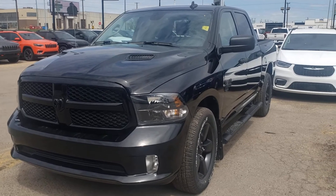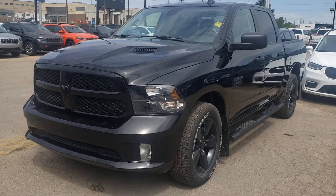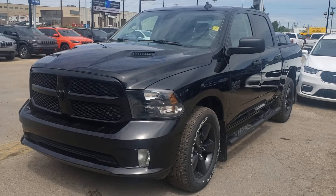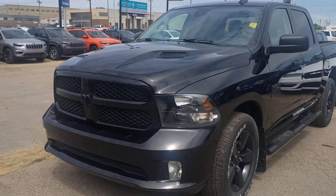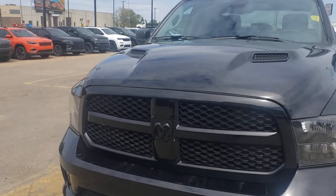Hey guys, Paul here at Auto Clearing Jeep and Ram Center, your local dealership that doesn't charge any documentation fees. On this beautiful day, doing a walk-around video for you guys on this 2021 Ram 1500 Classic XT Edition.